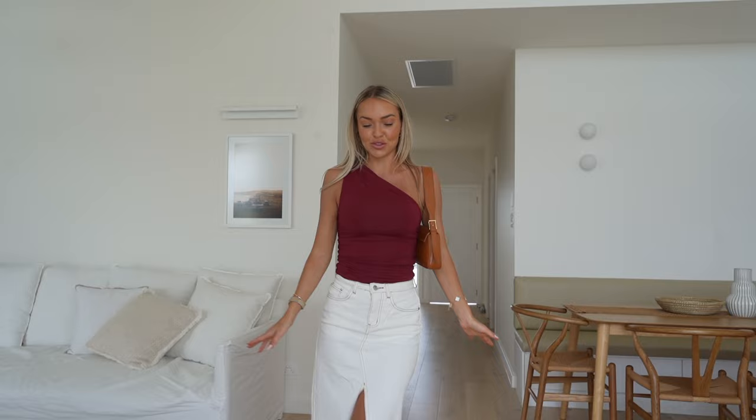Oh my gosh, guys. Outfit check time. Firstly, this Airbnb is stunning. Secondly, this outfit is so cute. And thirdly, this is my first haul of 2024.